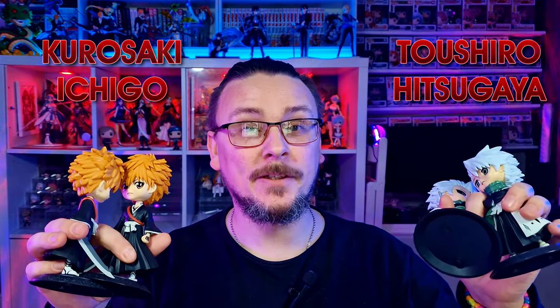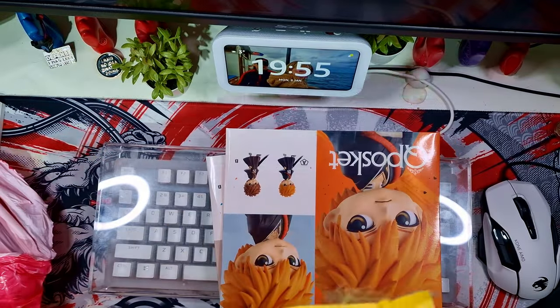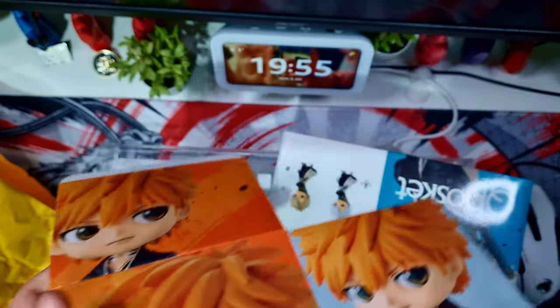In order to judge these, I have purchased two QPosket kits to compare to my official versions. These are Kurosaki Ichigo and Toshiro Hitsugaya from Bleach. As you can see in the footage on screen, these came bubble-wrapped with the boxes flat-packed, and I think this is for a few reasons — the main reason being a smaller package is cheaper to ship.